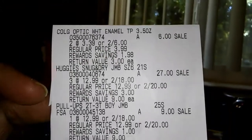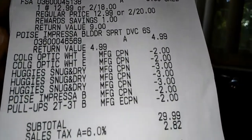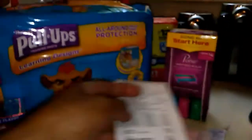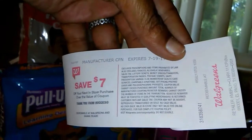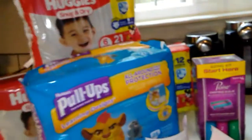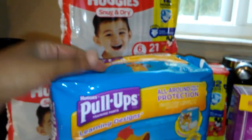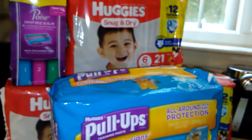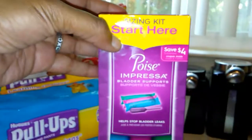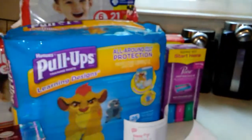Here is my receipt — there's the Huggies, the pull-ups, and the Poise. There are all my coupons. I got back the $7 register reward for the pull-ups and Huggies for spending $30, and then $4 back for the toothpaste. In rebates I got back $11.50 — $2 for the pull-ups, $2 for one bag of Huggies, $5 for buying the Huggies and Poise together, and $2.50 just for buying the Poise by itself. That was a great deal.